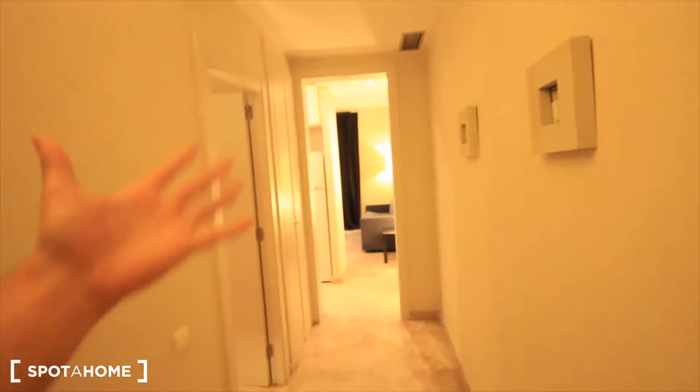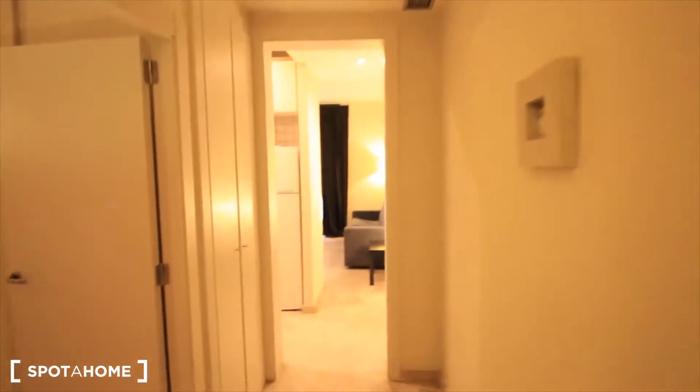Here we have the phone and the camera to the street. The whole apartment has air conditioning and also heating.